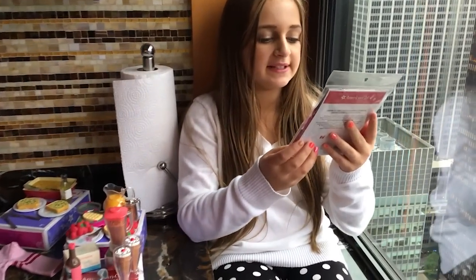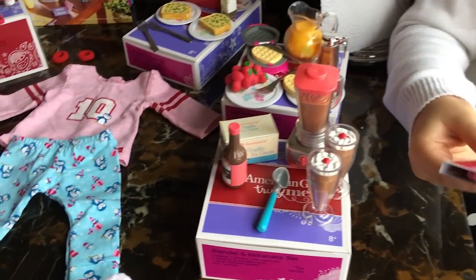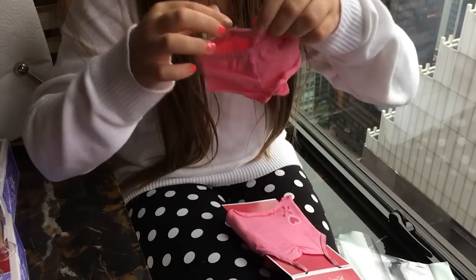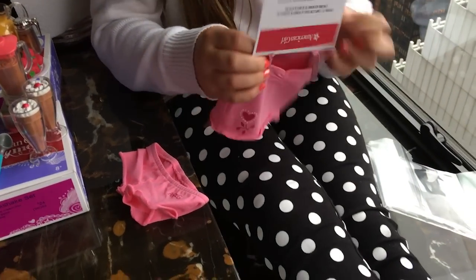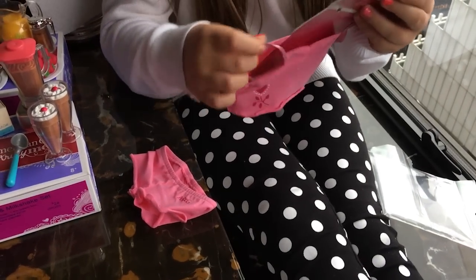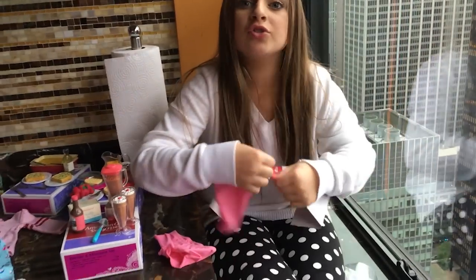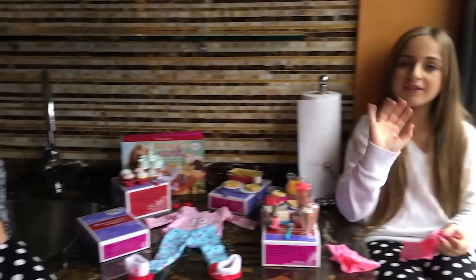The last clothing set we got is the pink tank top and brief set. What I really love about this is it comes with shorts. And finally American Girl decided to make a tank top — because what if the girls wanted to do a crop top, now they can wear this under it. Bye everybody!